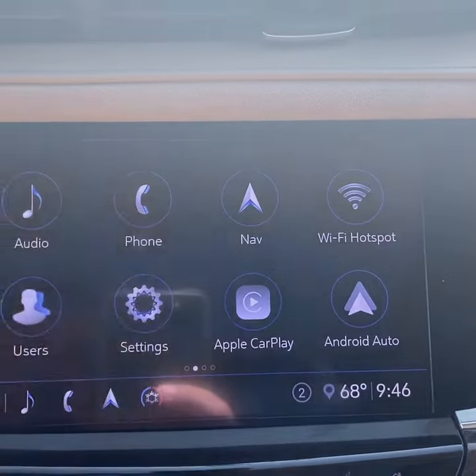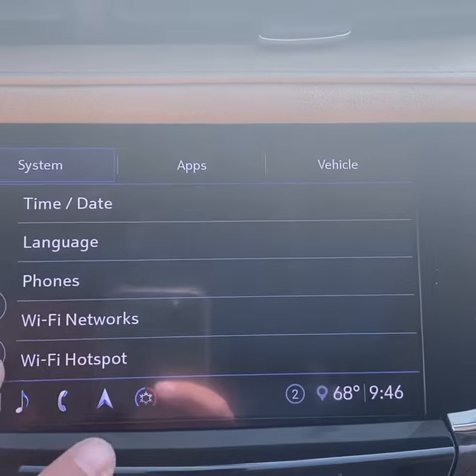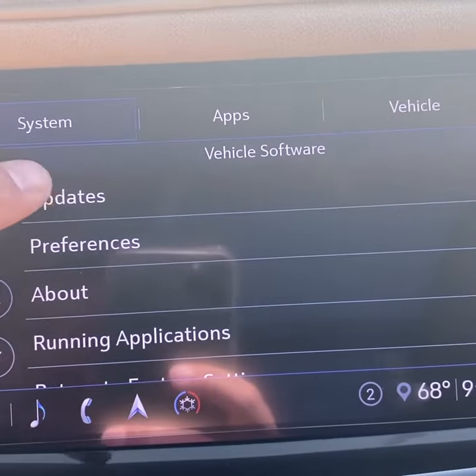You go to Settings — and this will work on a Chevrolet, a Cadillac, a GMC, and a Buick as well. Then you go down until you see Vehicle Software, and then you hit Updates.